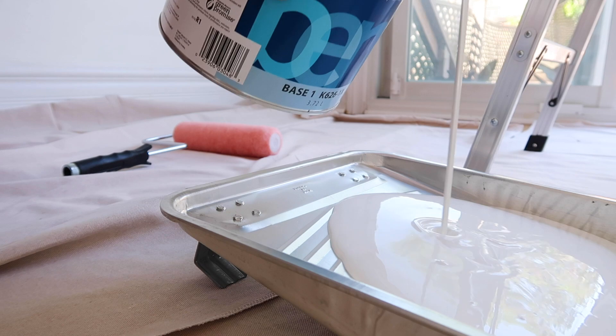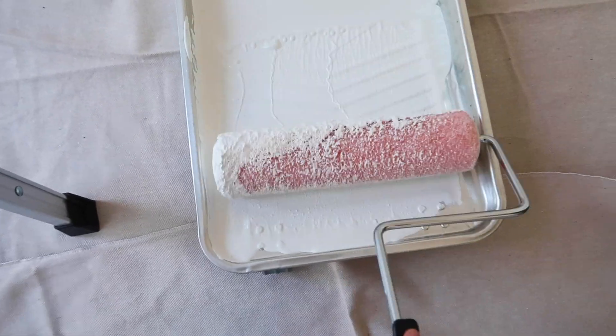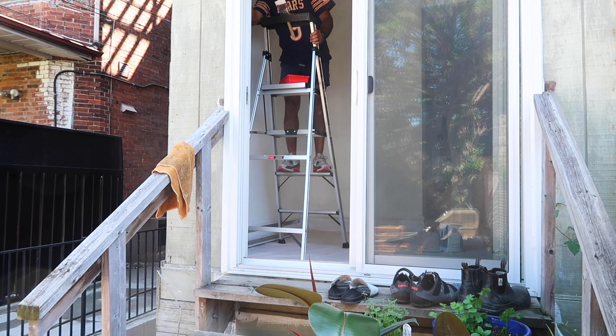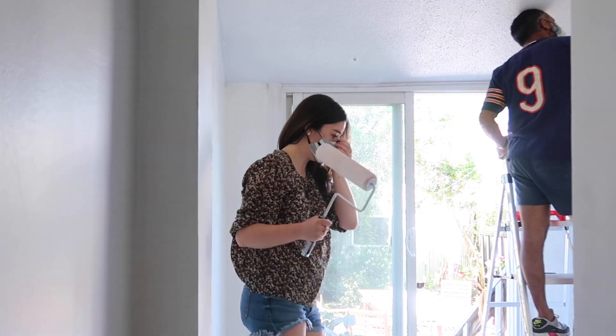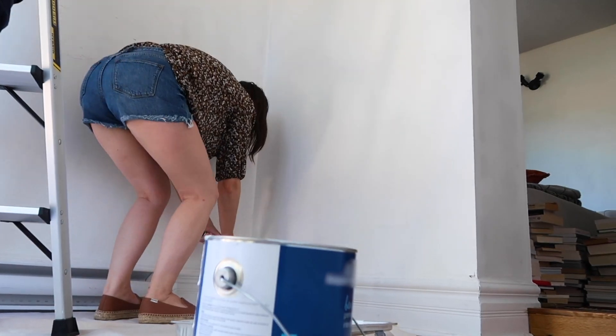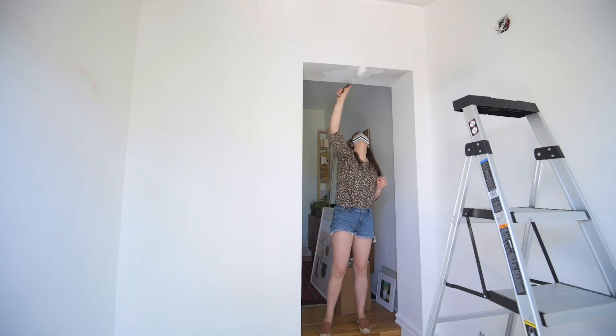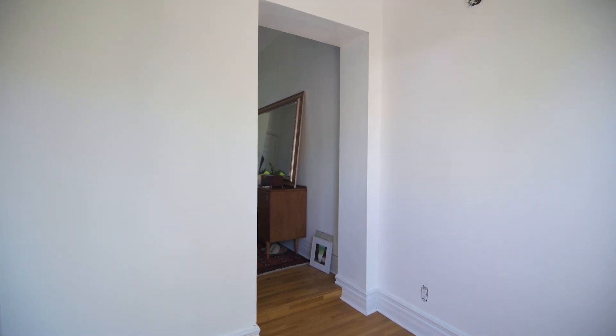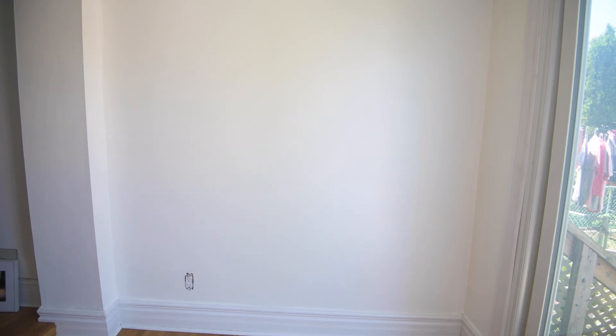It's your average white color but it's going to really brighten up these walls. You guys know I always say a fresh coat of white paint just does wonders. We're done painting this room white — what a difference. It feels brighter, it feels a bit bigger, it just feels way more fresh.